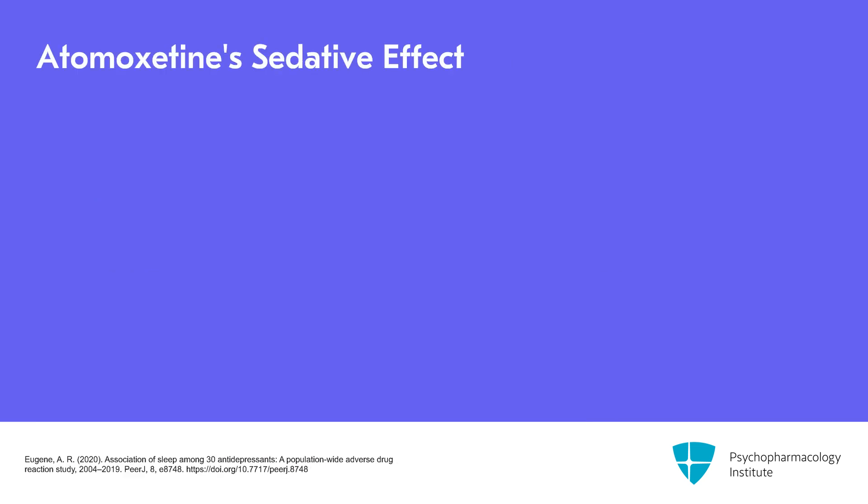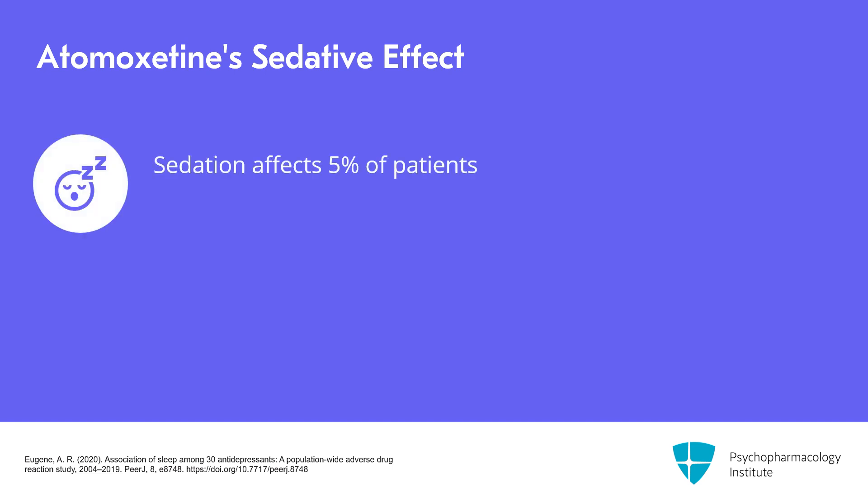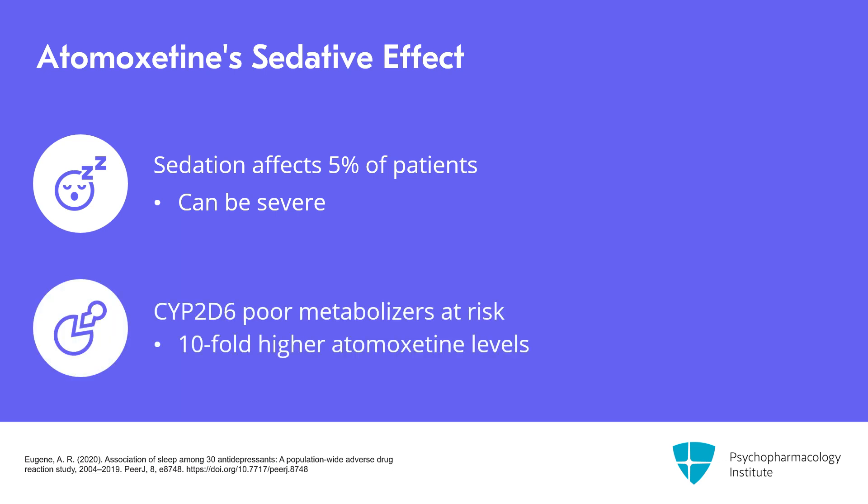Let's look at how that plays out with the ADHD medication atomoxetine (Strattera). Atomoxetine causes sedation in about 1 in 20 patients, but for those 1 in 20, the problem can be quite severe — so severe that atomoxetine ranks near the top of medications with an antidepressant structure that triggered reports of sedation to the FDA's surveillance system, based on a study that classified atomoxetine as an antidepressant, which it was originally designed as. Atomoxetine levels peak 10-fold higher in people who are poor CYP2D6 metabolizers. So with this medication, when it rains, it pours.